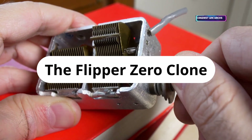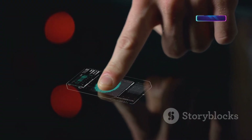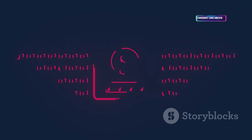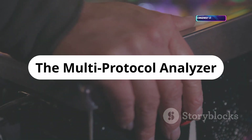The Flipper Zero clone is a pen tester's Swiss army knife. It reads, clones, and emulates RFID and NFC cards, and interacts with sub-GHz devices like garage doors. Includes infrared and GPIO for hardware hacking. An all-in-one tool for exploring digital and physical security — powerful, portable, and fun for researchers.